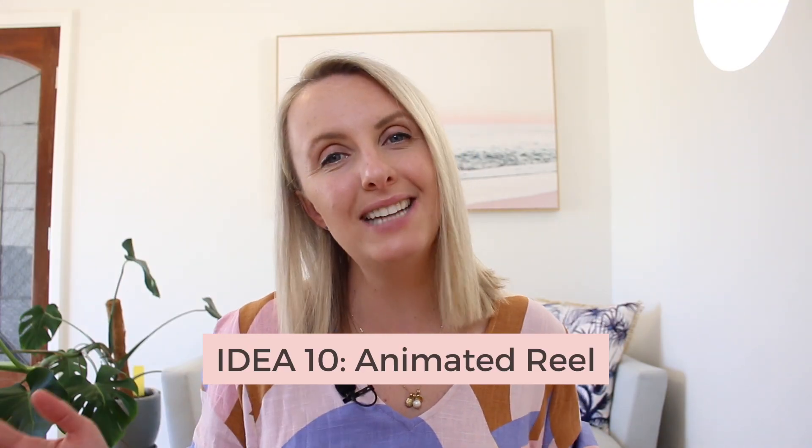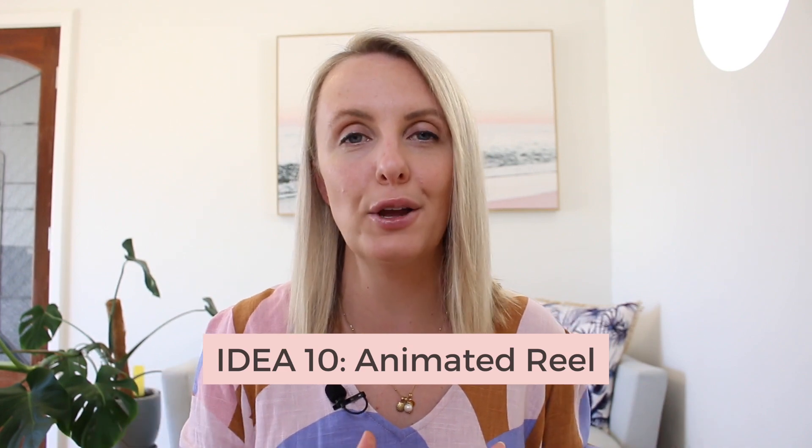Number ten is an animated reel. This doesn't require your face — you can literally create this in Canva. I've done this for events before and it's worked quite well. It does take a little bit of time with all the animations, but if you're wanting to create something super branded and speccy, then this is the way to do it.